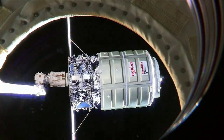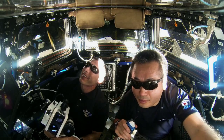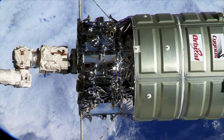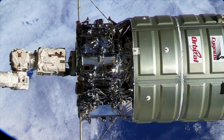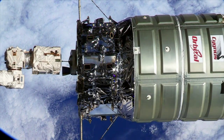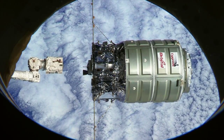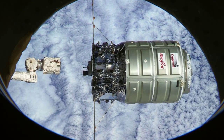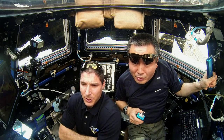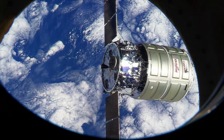It's February 18th. After weeks of packing it to the gills with trash, it's time to say goodbye to Cygnus. There's a robotic arm moving back. Cygnus is now a free flyer. It's on its own. 19 meters. 20 meters. Now that's taking out the trash.